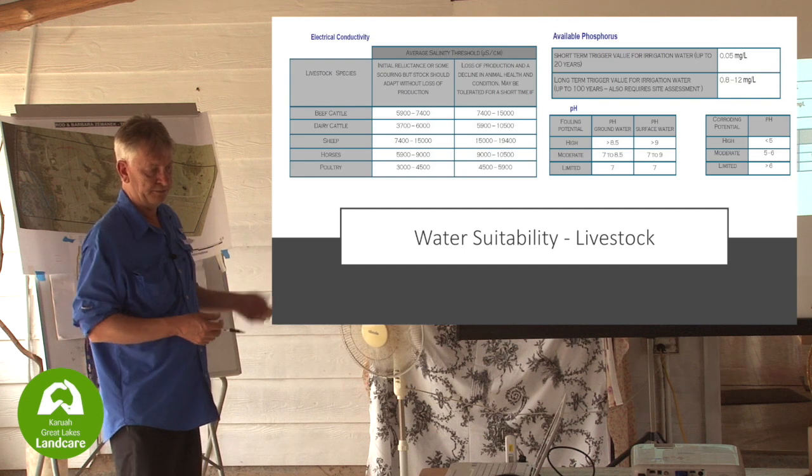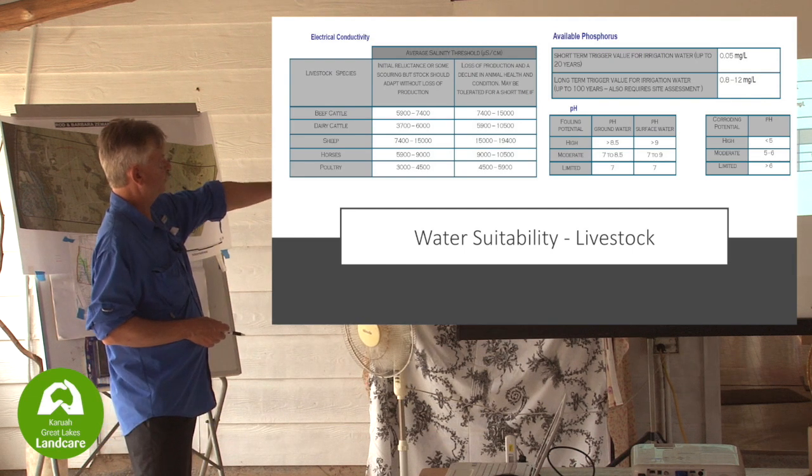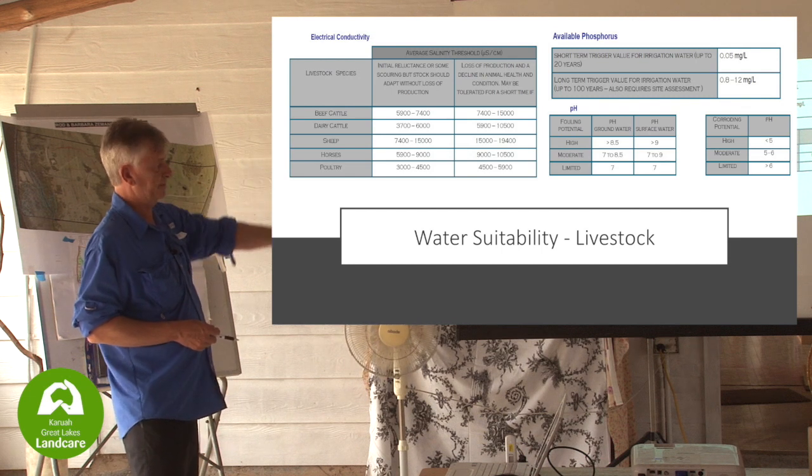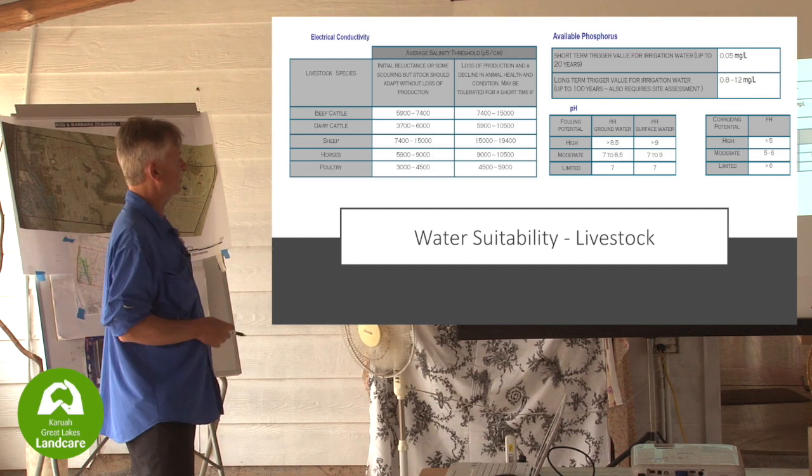It's probably an issue more for pumps and your fittings at the other end. Of course there's poultry. There's a range - sheep seem to be able to take a big hit when it comes to EC, they can take quite salty water.